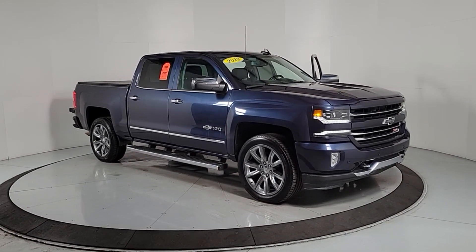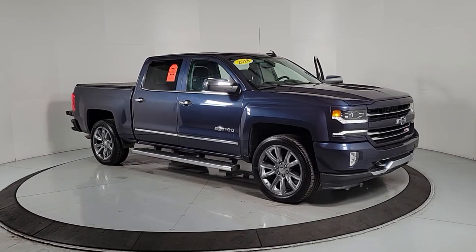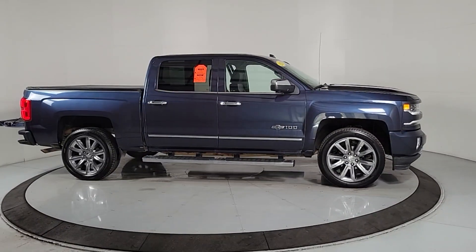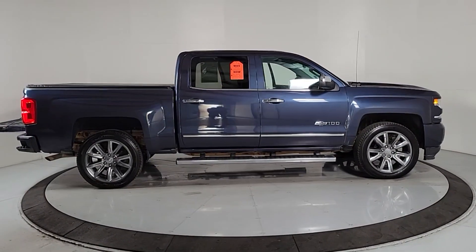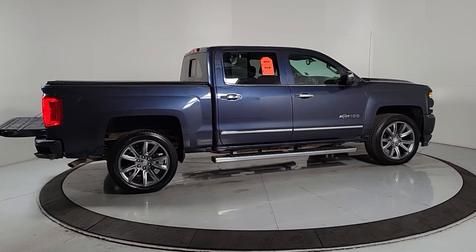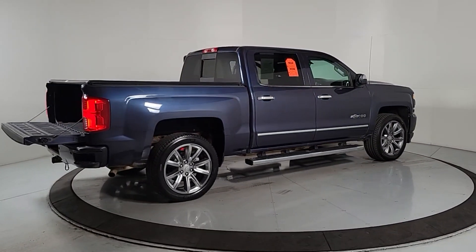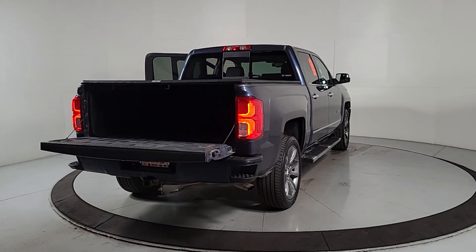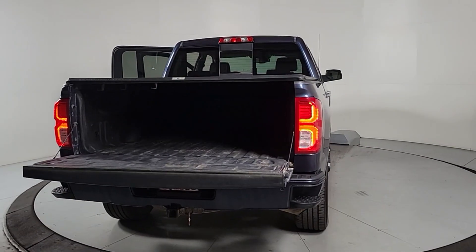You will be amazed by this 2018 Chevrolet Silverado 1500. This vehicle is an outstanding buy with fewer than 80,000 miles on the odometer. The Silverado 1500 is the full-size pickup that blends a spacious, quiet cabin, technology that keeps you connected, smooth handling, and the toughness you need for all your projects.